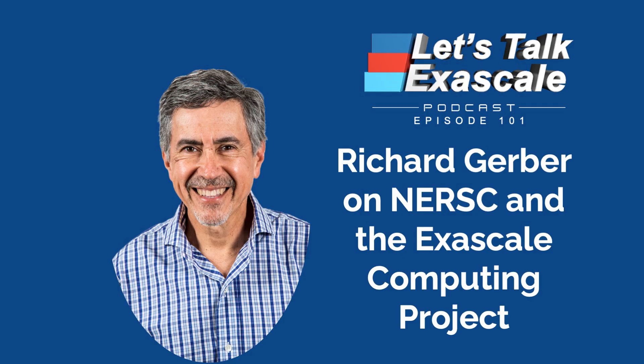The National Research Scientific Computing Center, or NERSC, supports all Department of Energy Office of Science-funded research that needs large-scale supercomputers and big data systems. NERSC has been, and continues to be, an integral part of DOE's Exascale Computing Project since ECP began several years ago. Richard Gerber, NERSC Senior Science Advisor and HBC Department Head, joins us in this episode of Let's Talk Exascale.